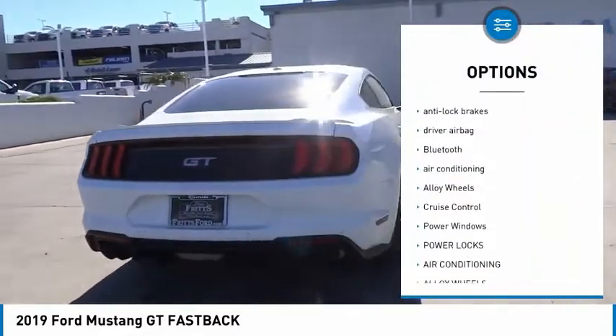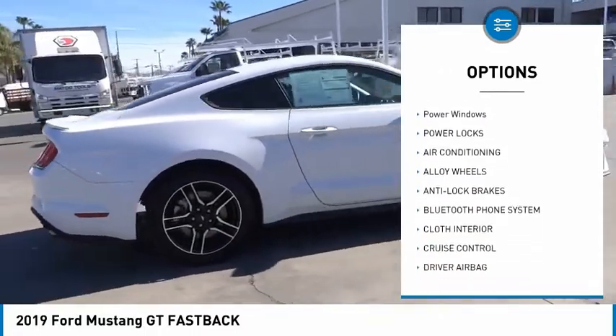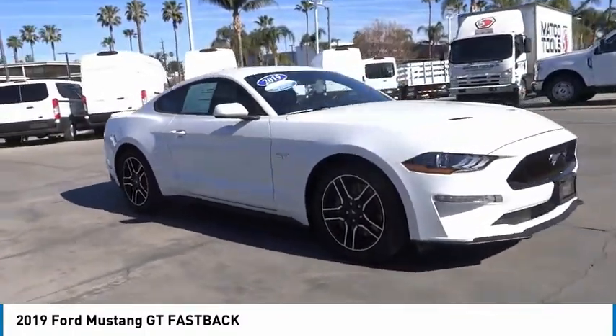Back-up camera, power driver's seat, anti-lock brakes, driver airbag, Bluetooth, air conditioning, alloy wheels, cruise control, power windows, power locks.